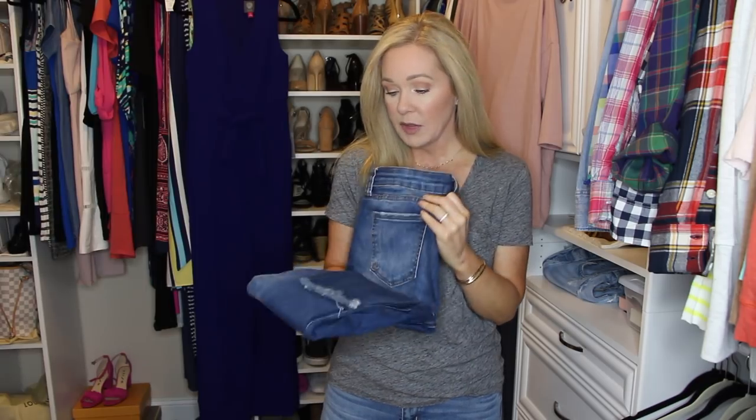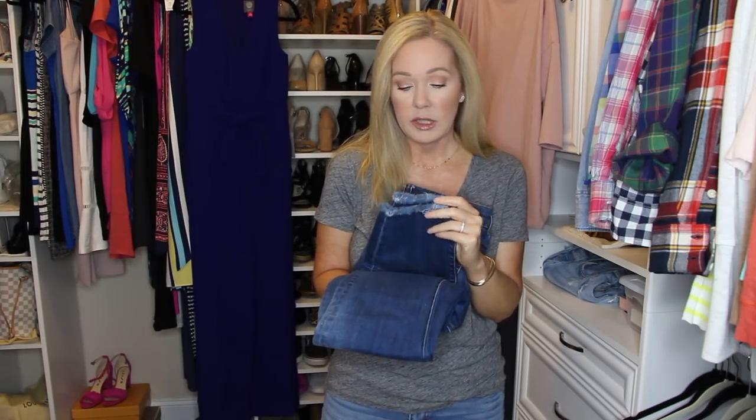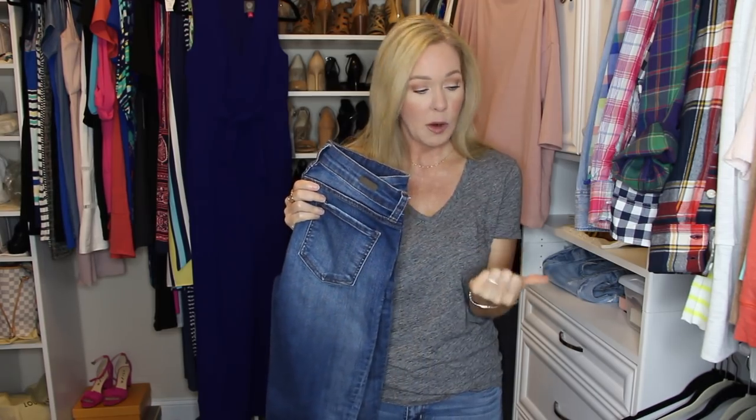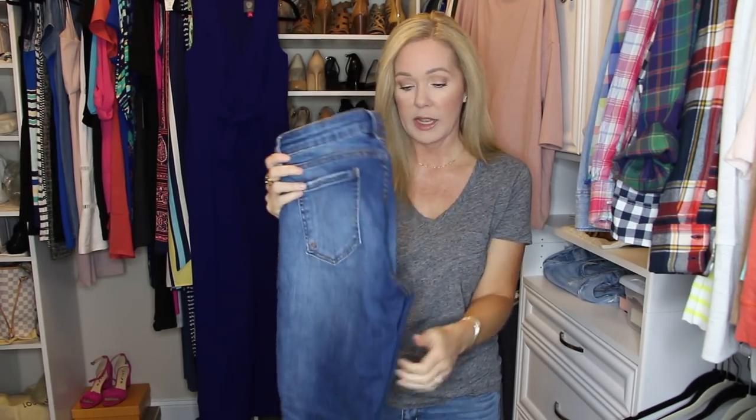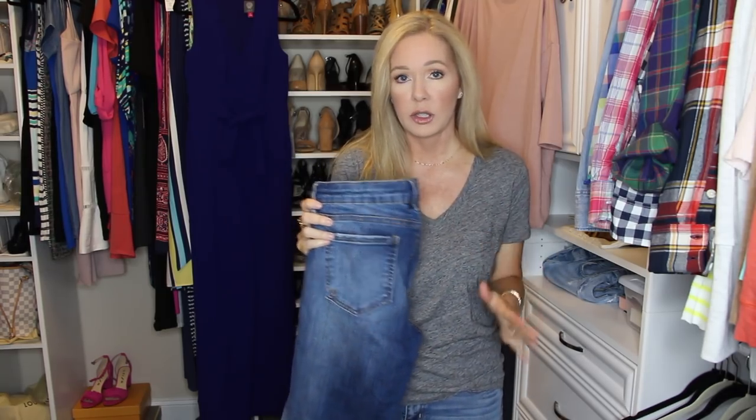These from Cut From The Cloth have a released hem, and I've worn these several times — I showed them in a recent Nordstrom try-on video. I got these last year, but I think in the anniversary sale they had several from this brand on sale. Anything I mention, if I can still find links I'll put them in the description box below. I really like these because they have some stretch to them. I did size down a size in Cut From The Cloth. These have a little bit of distressing and a frayed edge hem, and I also have them in a darker wash. I can just grab them and know they're going to look good with everything.